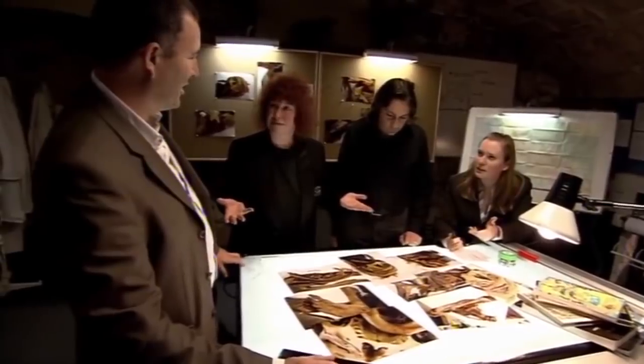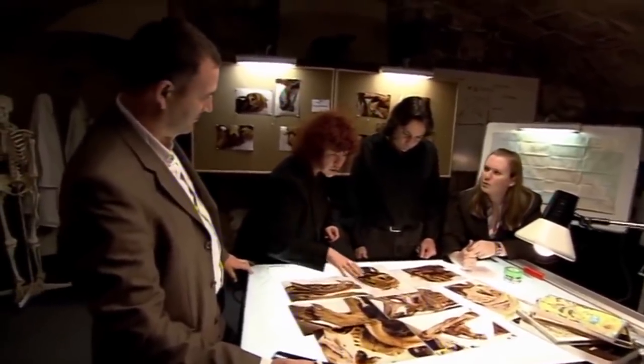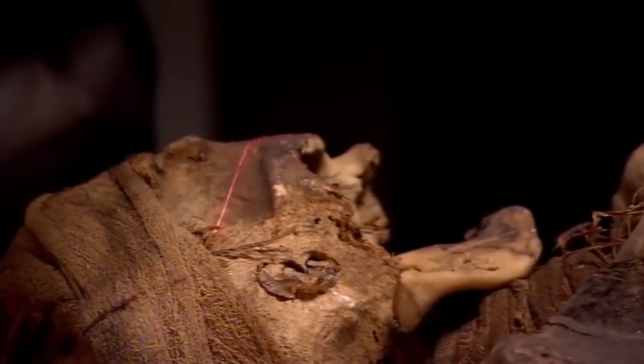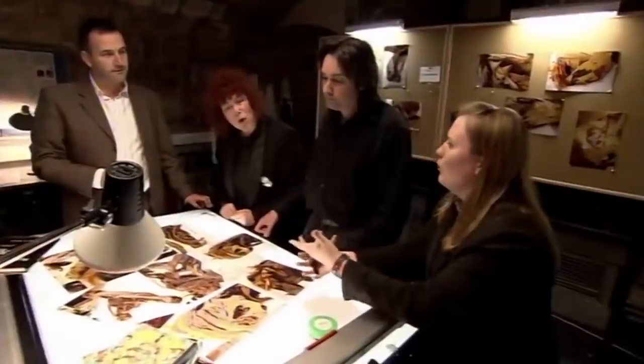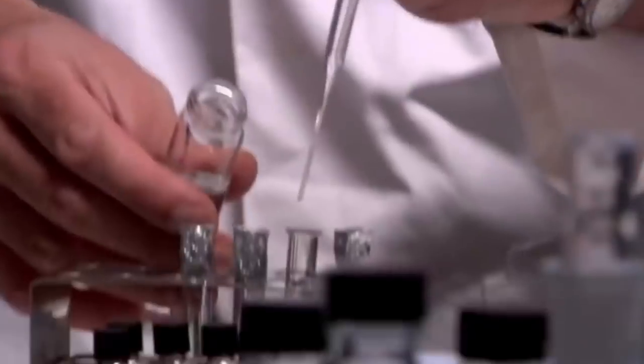Members of the mummy investigation team have been working together at the University of York since 1999. Duncan Lees is a forensic archaeologist who specialises in 3D modelling using the latest laser scanning equipment. With a mummy, it's just unequivocally a person — you pick it up and it's still all intact. Egyptologist Jill Scott is also a human remains expert and the team's main archive researcher. Dr. Stephen Buckley is an archaeological chemist; his analysis of mummification techniques puts him at the forefront of his field. Despite very small samples, we can get a great deal of data.